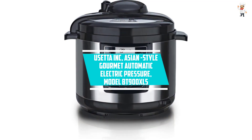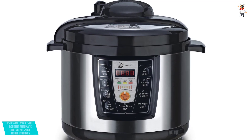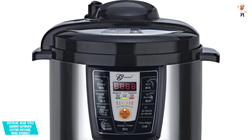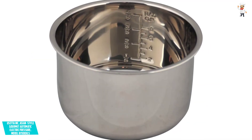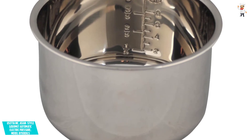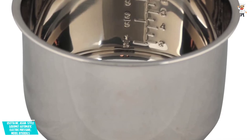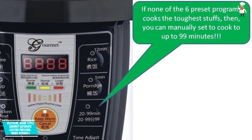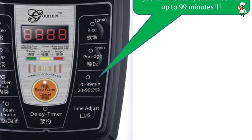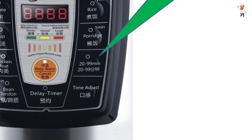At Number 1: Yuzeta Inc. Asian-Style Gourmet Automatic Electric Pressure Cooker, Model BT900XL5. If you want to cook everything ranging from rice, meat, beans, chicken, porridge stew, ribs, and more, this is the ideal cooker. It automatically cooks and does not require any manual operation during cooking. It cooks cleanly without a jet stem like conventional pressure cookers. It has a large 5-liter capacity with a removable stainless steel inner pan that resists rust. It operates at 110V/60Hz/900W and achieves time and energy savings of up to 60%.